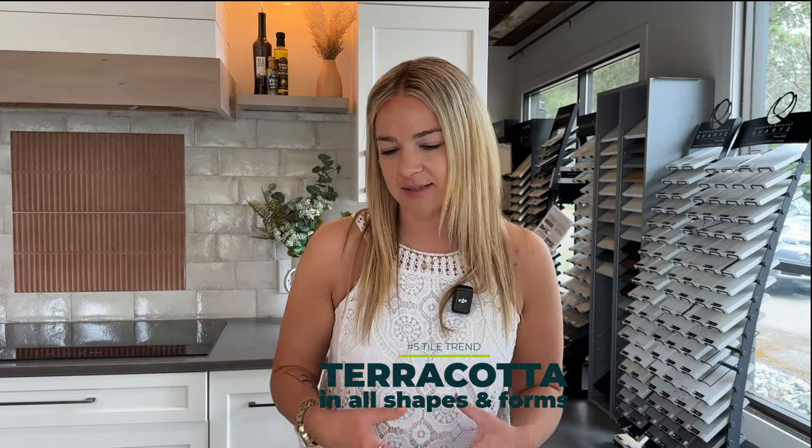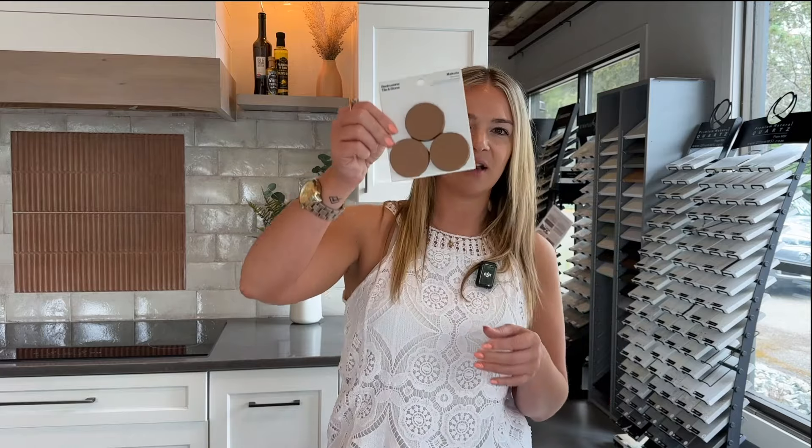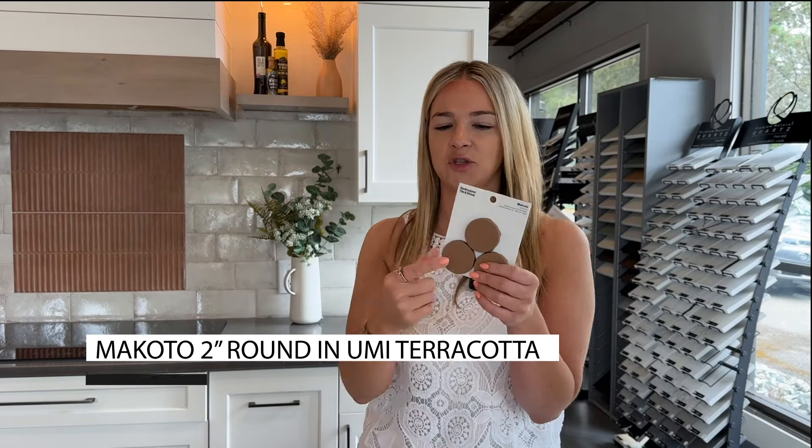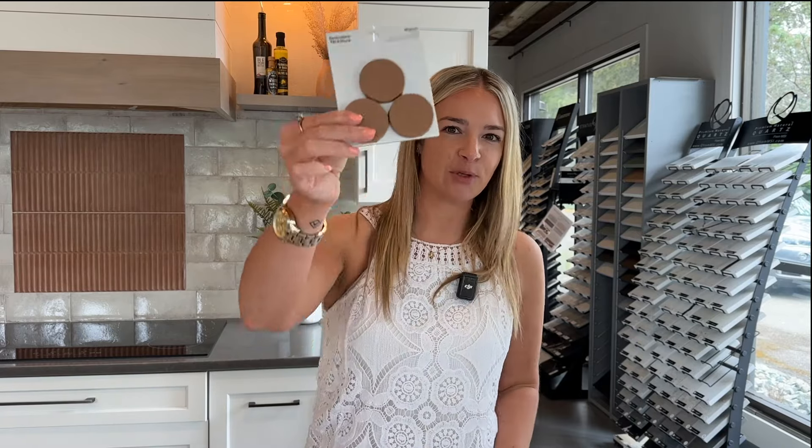Last but not least, we're seeing a ton of terracotta. Definitely think about terracotta colors in the form of tiles for your next design, project, or remodel. You can include terracotta features in any kind of shape and size. This is a beautiful terracotta color by Bedrosians — this is the two-inch Makoto round tile. It comes on a mesh and is super popular for things like bathroom floors, shower floors, or just interest points like niches. You can get this in different styles, different colors, and different tile sizes, so you could create a really cool tone-on-tone look using different sizes. I absolutely love the two-inch round — it's just very unique.